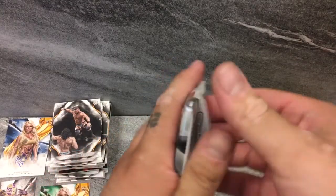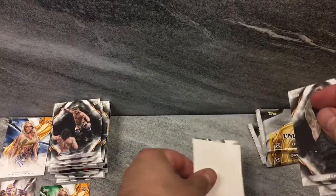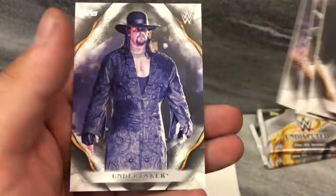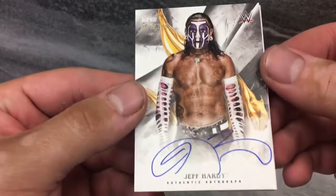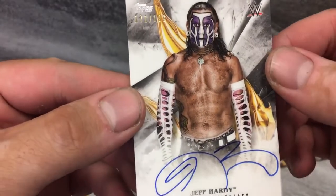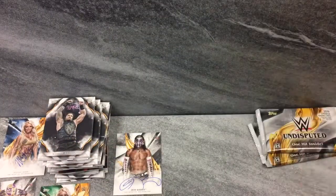Roman Reigns — the big dog, that's his yard. Alexander Wolfe. Sasha Banks. And The Undertaker. Let's see the hit for the pack — oh my god, that's awesome! 171 of 199, on-card auto, Jeff freaking Hardy. That's a huge hit. Look at the ink — that is so cool. Jeff freaking Hardy going right there. That is awesome.